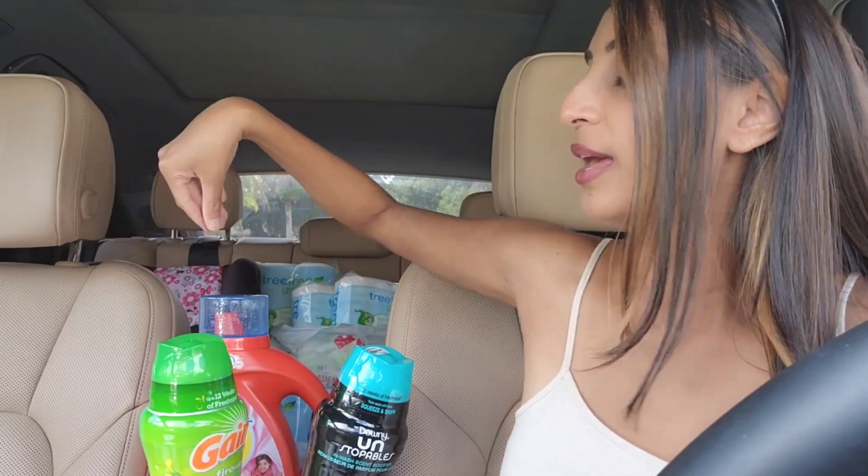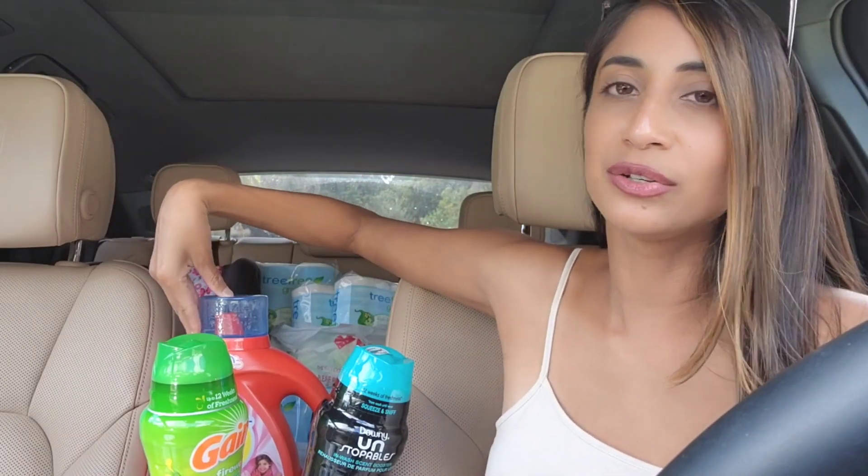That makes all of these items $4.47 net cost after rewards — just a little over a dollar per item. These huge bottles of Tide are $12 per bottle at Walmart right now and $12–$13 at Target, so it's a really great deal on the Tide, Downy, and Gain products.